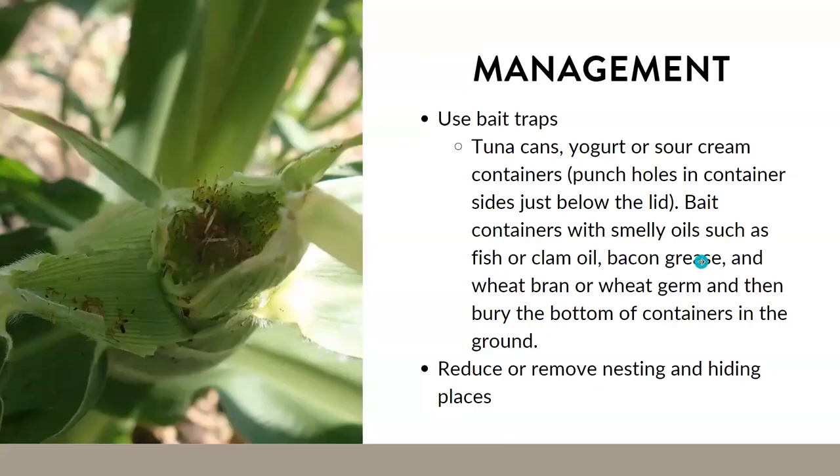Here's a picture I took a couple summers ago where earwigs had completely chewed off all the silk, so obviously that corn isn't going to get pollinated and produce. You can also see the frass and other chewing damage they caused.